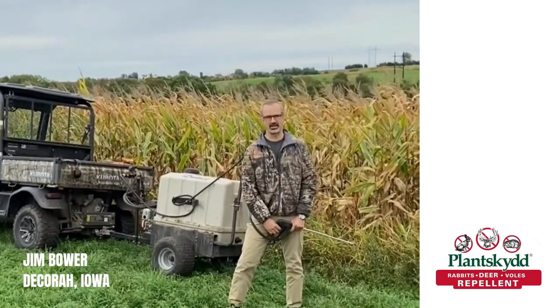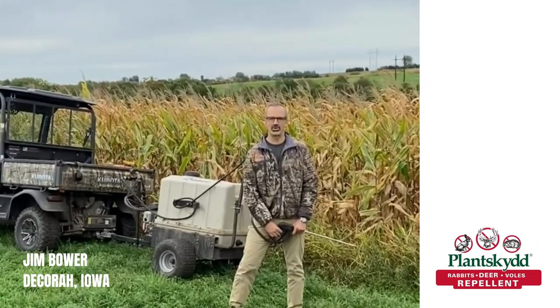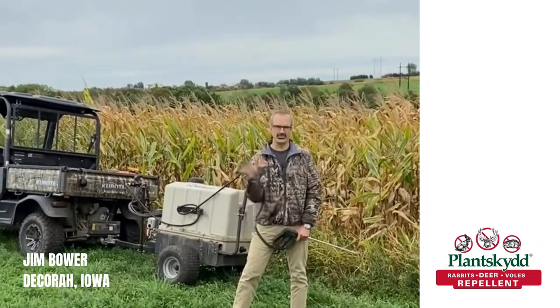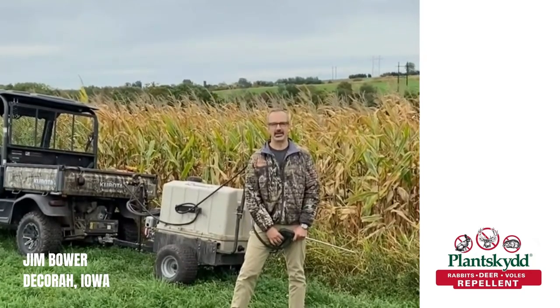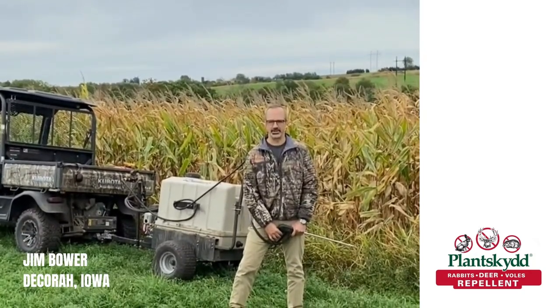We were losing probably 20 to 30 percent of our corn yield. On these fields we're probably going to be less than five percent. So I highly recommend Plantskid for your deer damage.